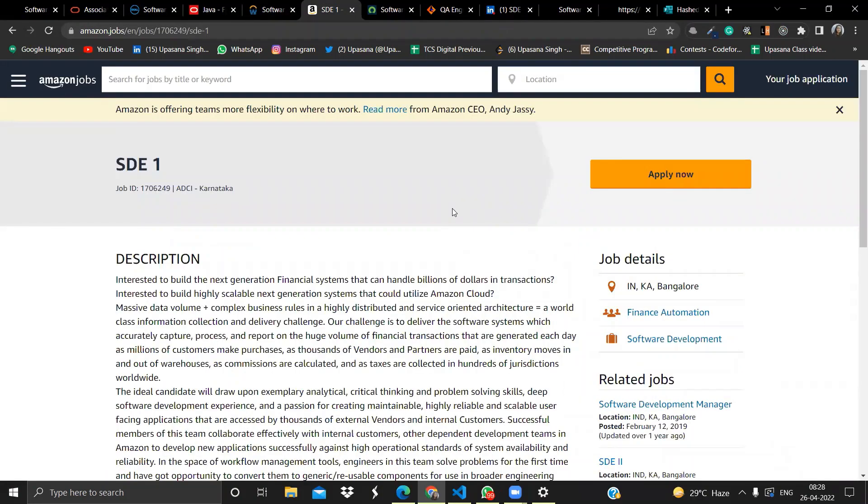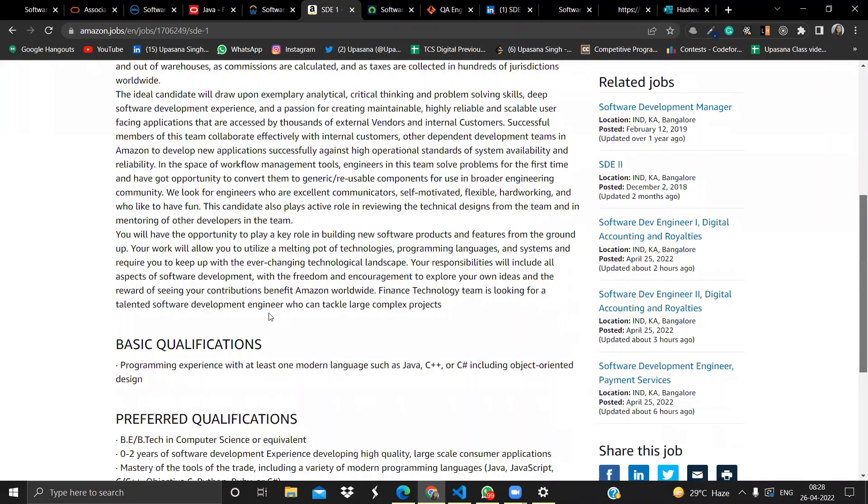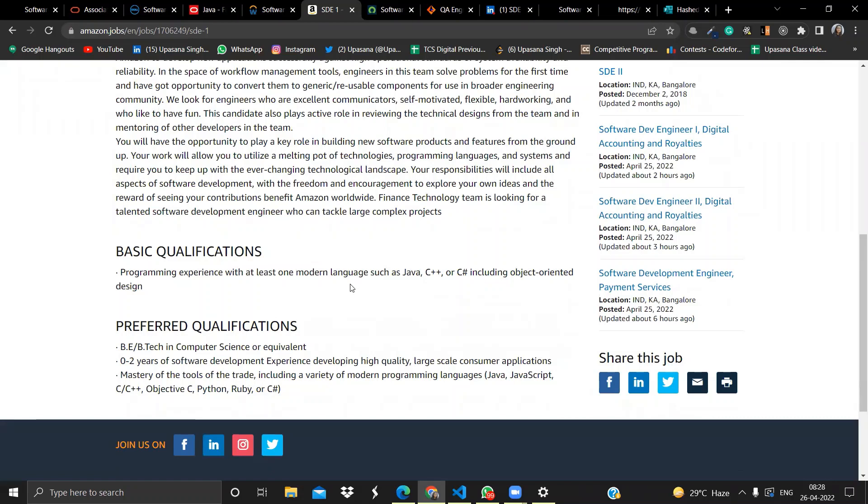The next opportunity is from Amazon. Amazon is hiring for SDE-1 in Bangalore. The position is Software Developer. Basic qualifications include programming experience with at least one modern language such as Java, C++, or C#, knowledge of a programming language, and understanding of object-oriented programming. Preferred qualifications are a B.Tech or M.Tech in Computer Science, zero to two years of experience as a software developer.